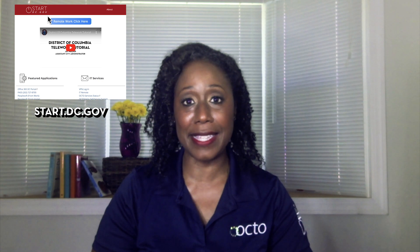All right, let's start our day working remotely. Many of us begin the same way by checking our emails. Some of you may use start.dc.gov to access the Office 365 portal or have it bookmarked on your favorite internet browser.